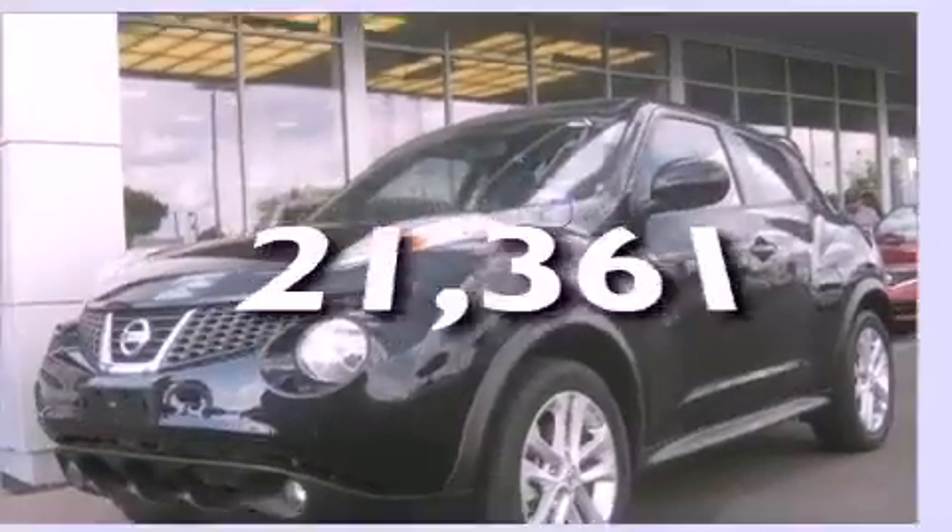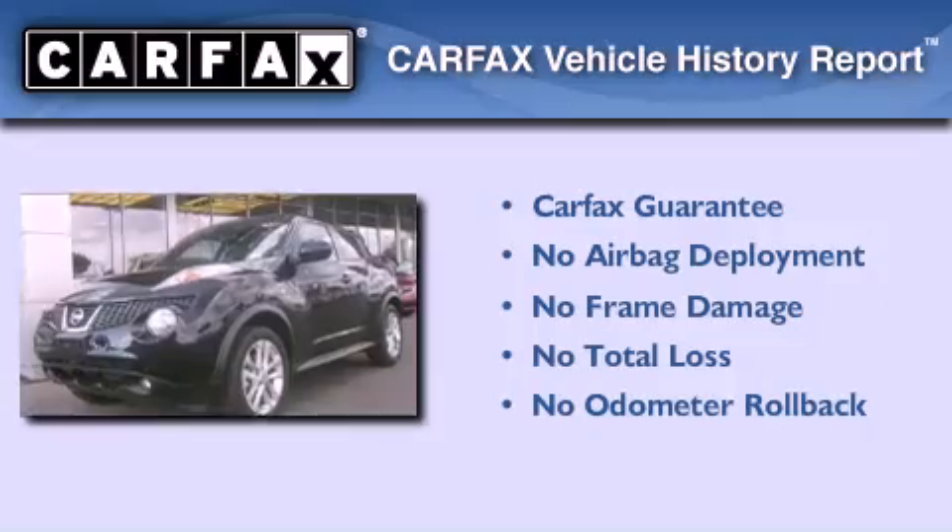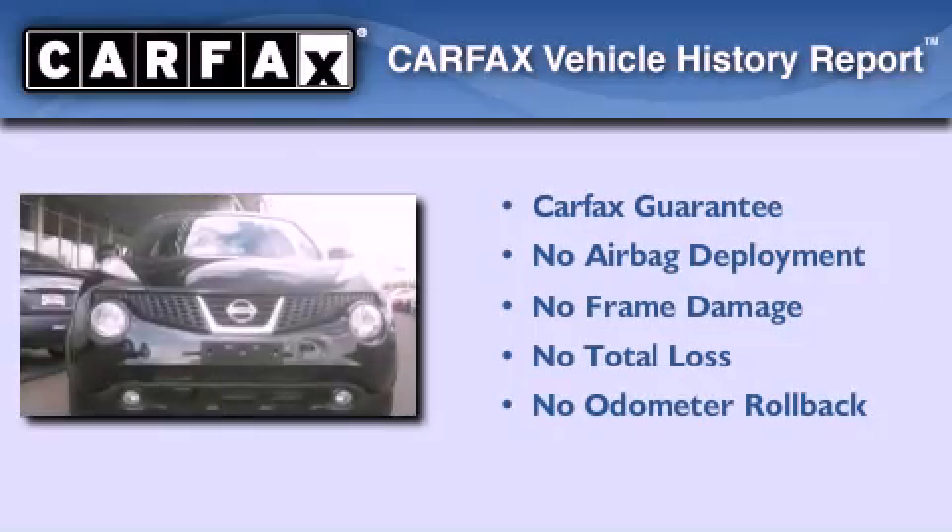This vehicle has fewer than 22,000 miles on the odometer, and this crossover qualifies for the Carfax buy-back guarantee.